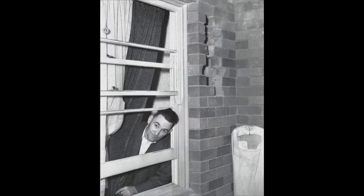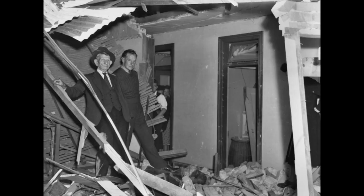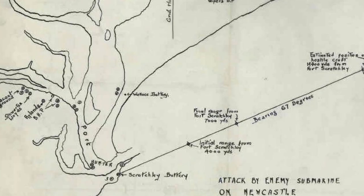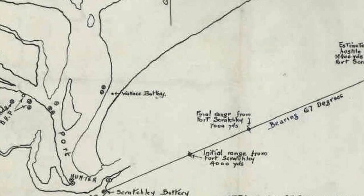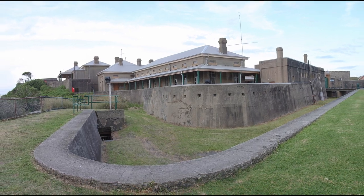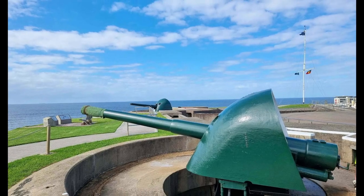Around midnight on the 8th of June, I-24 fired 10 shells into Sydney's eastern suburbs, mostly ineffectually. At 2.15, I-21 surfaced at Stockton Bight and fired on the city of Newcastle. The onshore response came from Newcastle's Fort Scratchley, which would end the war as the only Australian shore establishment to have fired on enemy warships off the Australian coast.